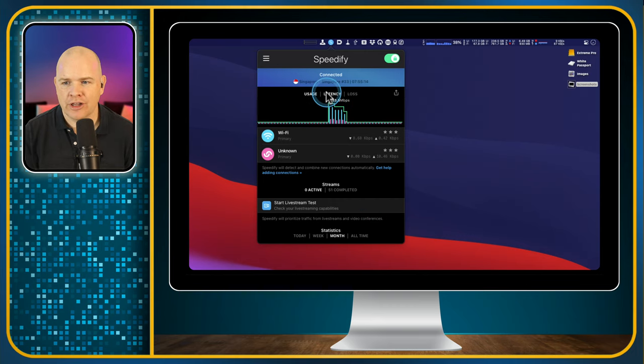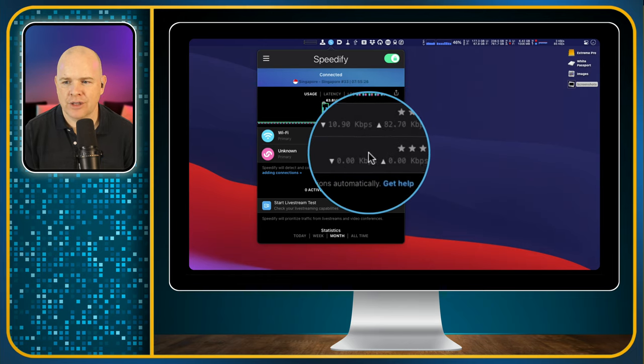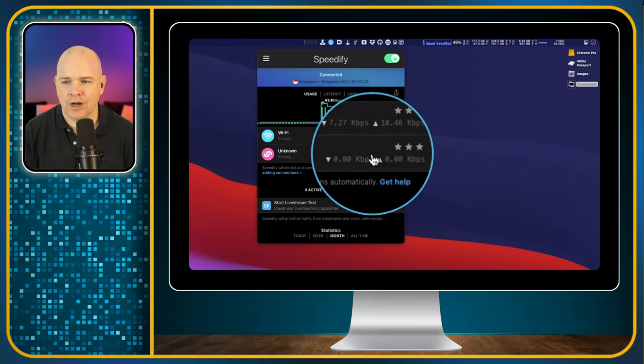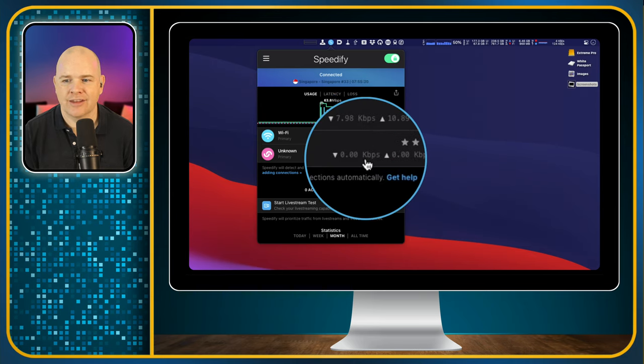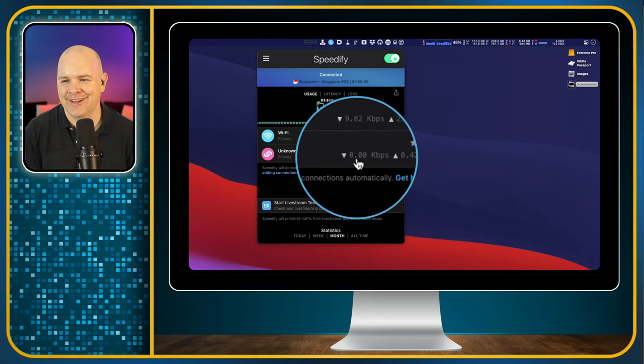So that is how it looks on the Mac. You can see different things: the usage, the latency, and the loss — the number of times things dropped out — and you can see current upload and download details for these two connections. Both of them are actually working away here. It just dropped to zero as soon as I started talking — I promise it was working just a moment ago. There it goes, started again.